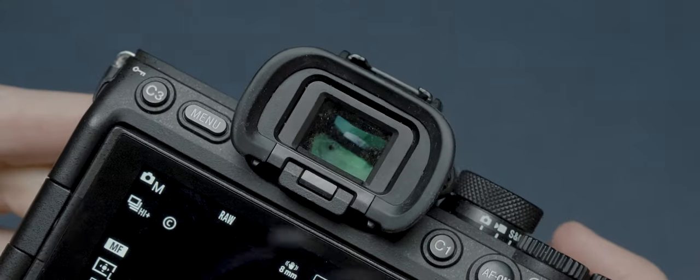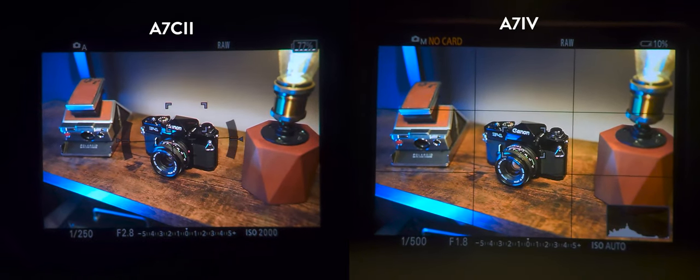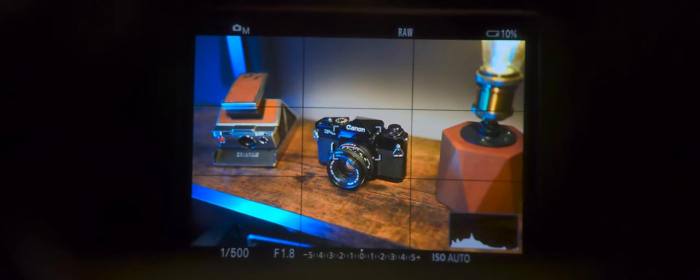That number difference might not mean anything immediately, but when you look at them side by side the EVF on the A7 Mark 4 is larger and sharper. Personally, I don't think it's a deal breaker — I know the viewfinder on the A7C Mark II has received a lot of scrutiny online, but in isolation I doubt most people would even question its quality. It's only really when you compare them side by side that you notice the difference.